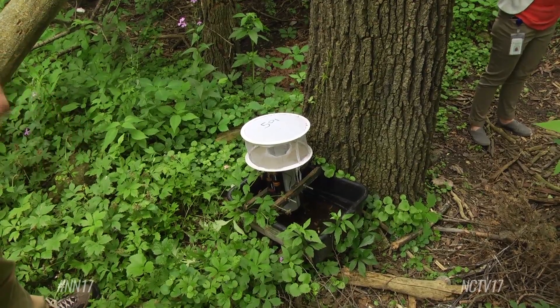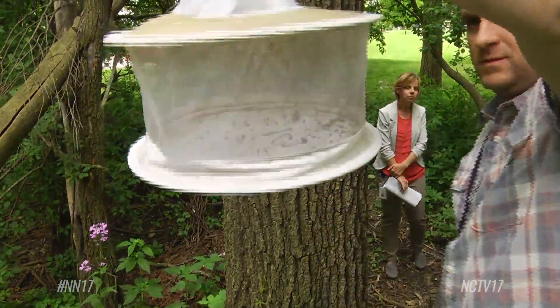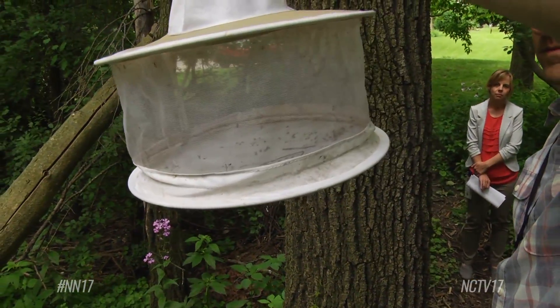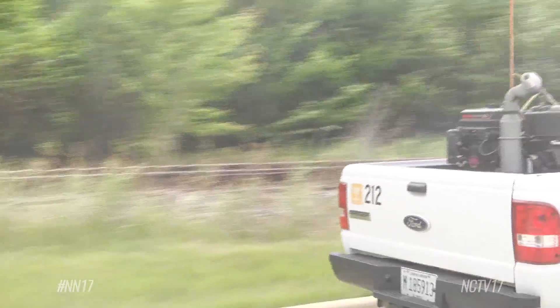DuPage and Will County in Aprilville each set up their own mosquito traps and test them for the West Nile virus. If the disease is detected, the city goes around the trap area and sprays the perimeter using fogger vehicles.